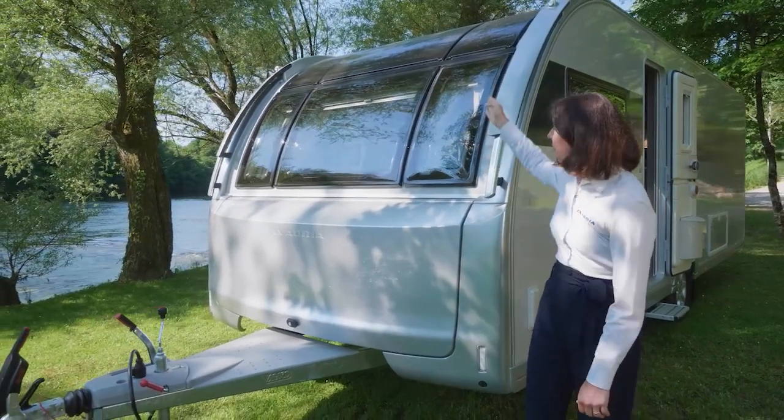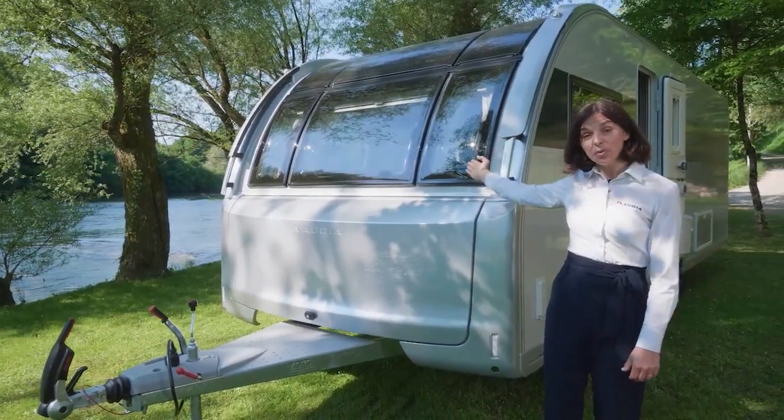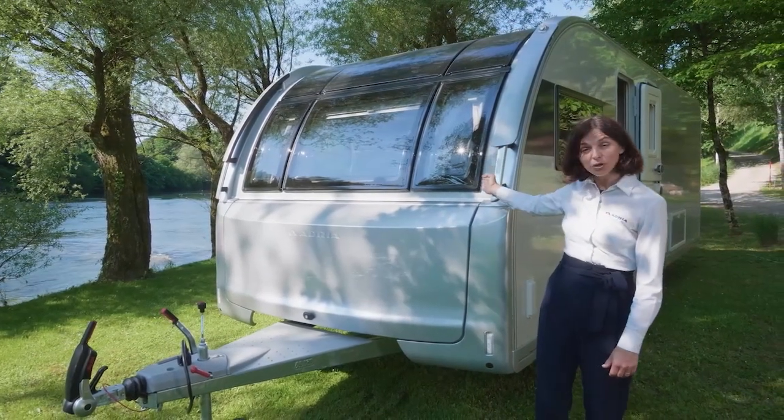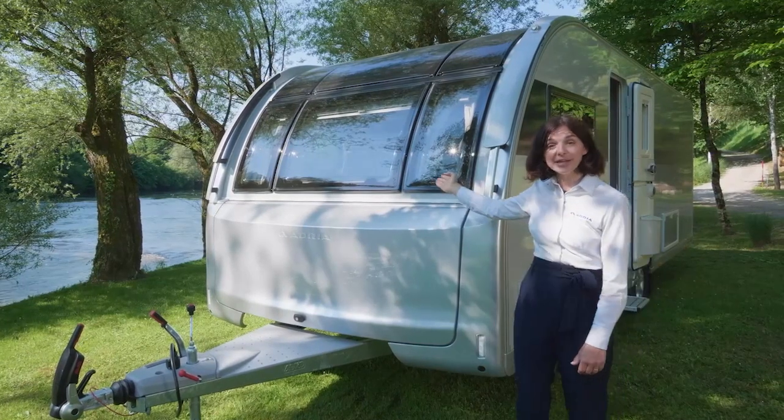It offers still the biggest panoramic window in the industry, which is in line with all the front windows to offer really great light inside.